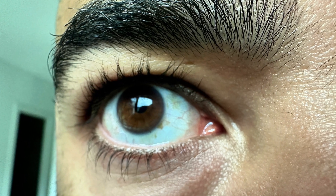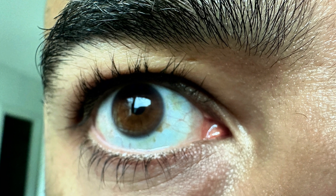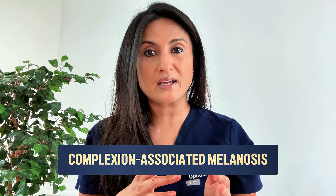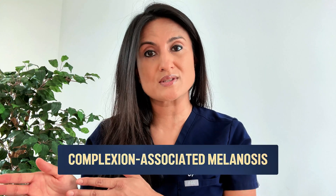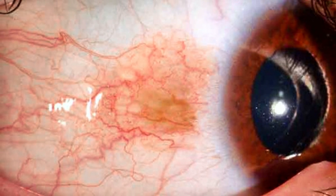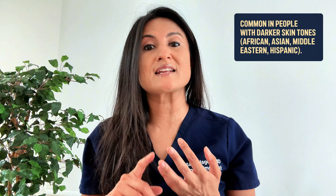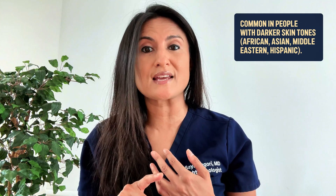My husband also has some racial melanosis, as do many other members of his family. Racial melanosis is exactly that — it is a pigment associated with your race. Another name for it is called complexion-associated melanosis. This is a normal and harmless type of pigmentation commonly found in people with darker skin tones, especially those of African, Asian, Middle Eastern, and Hispanic descent.